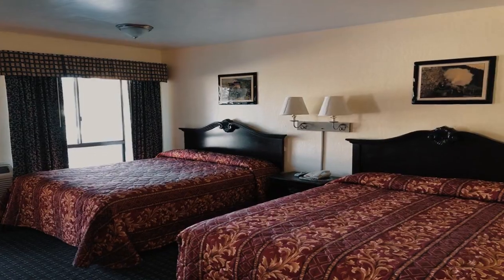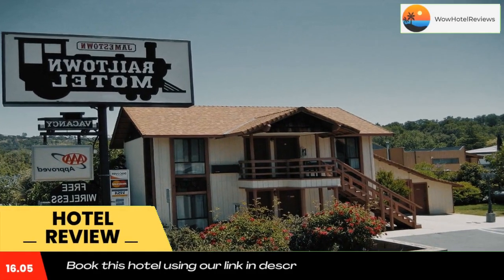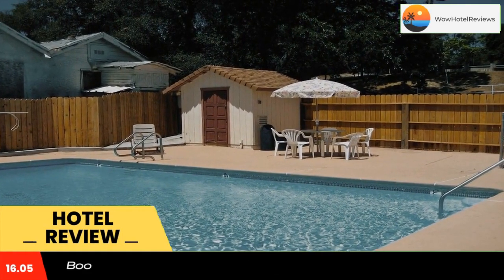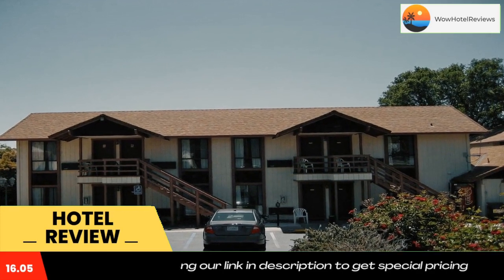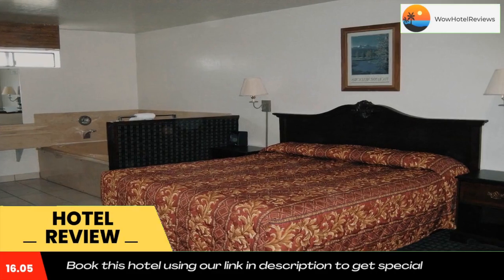Please use our booking.com link in the description to book the hotel and get special pricing. Offering an outdoor swimming pool, this pet-friendly Jamestown Motel is just 15 minutes walk away from Railtown 1897 State Historic Park. It offers simply furnished rooms with free Wi-Fi.